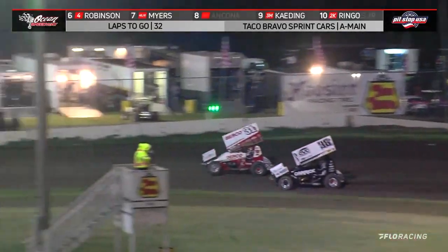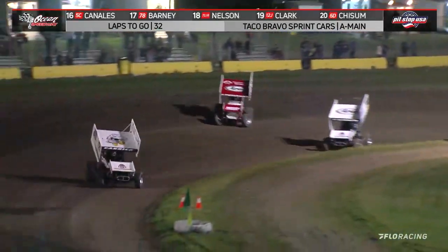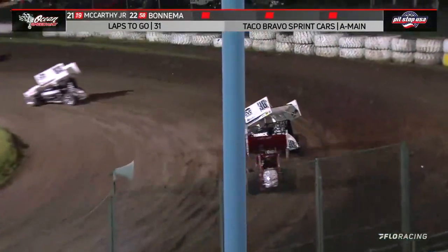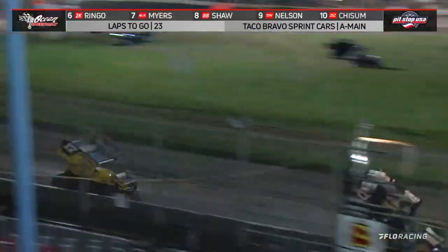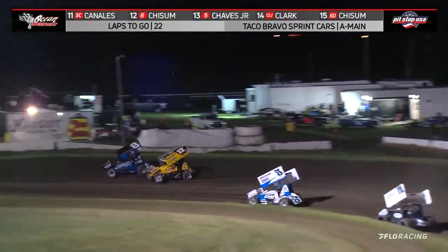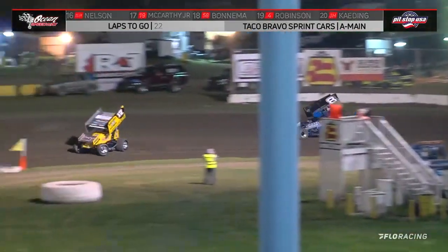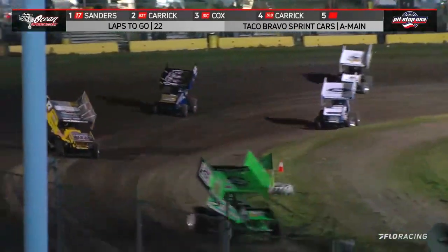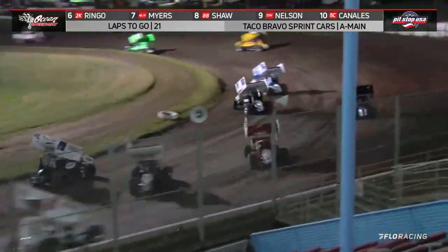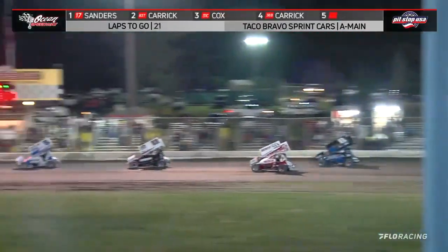Tanner Carrick took a peek to the inside, nothing happening there. There is Blake Carrick going to work on Justin Cox into turn three. Cox bounces around a little bit — that's all Blake Carrick needed. Kurt Nelson way over the edge, he's dropped about three spots. A couple of lap cars now between Justin Sanders and Tanner Carrick. Justin Cox right there in third, Blake Carrick, Colby Copeland — a three-car battle for third upcoming. Here goes Copeland to the inside of Blake Carrick.